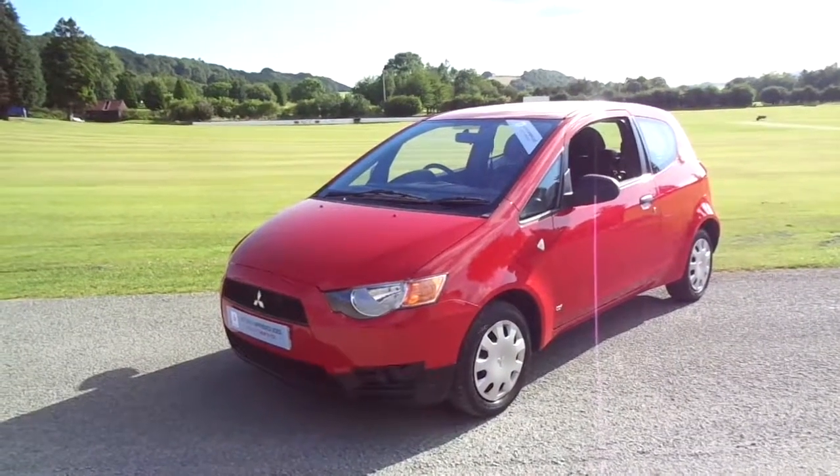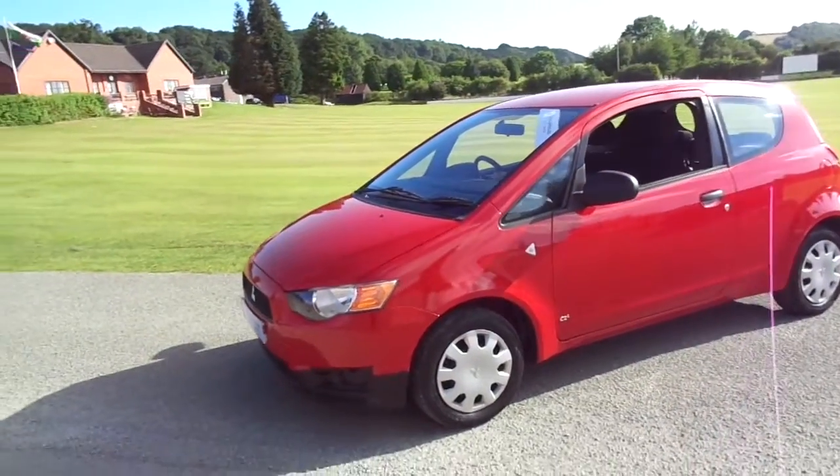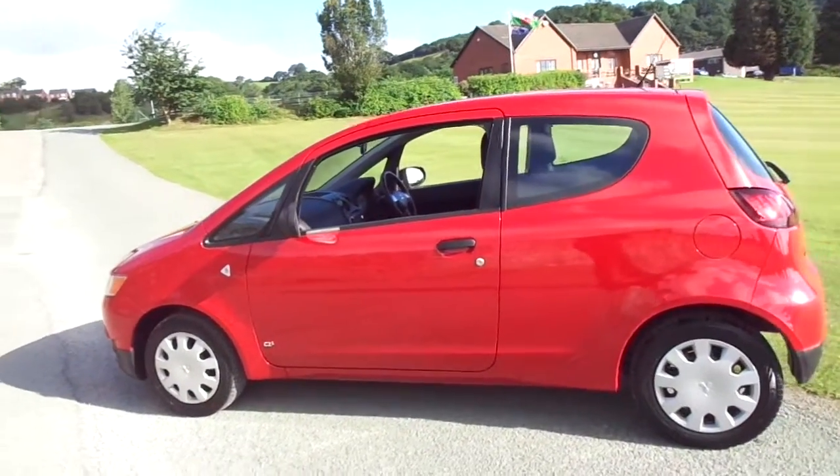Hello and welcome to JT Hughes. Today I'm going to spend some time to show you around one of our used and approved vehicles. This one is a Mitsubishi Colt, it's the CZ1. It's covered 23,204 miles and comes with service history.